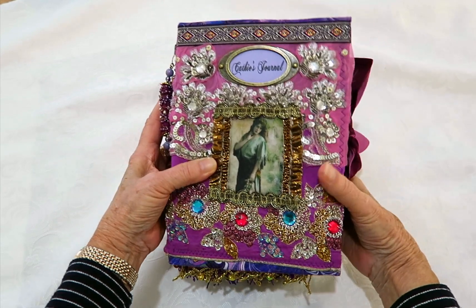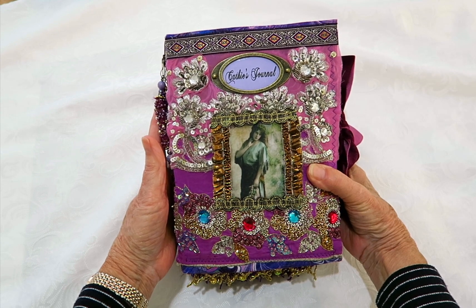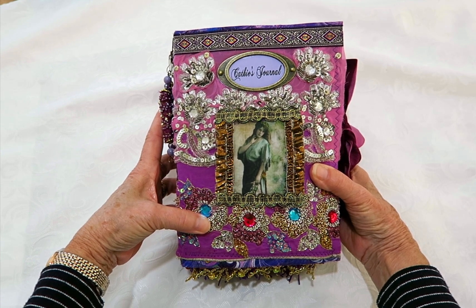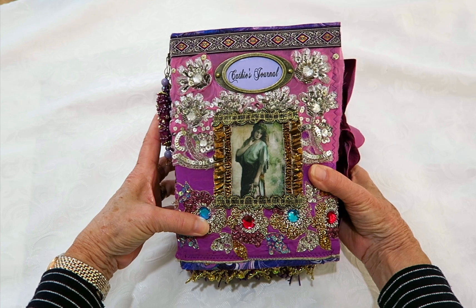Hi everyone, it's Janice and today I'm here to show you this boho journal. I was asked to make a personalized one for Kathy, and it is one of my special buyers Kerry that asked me to make this journal for her.